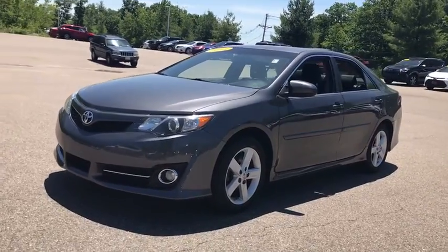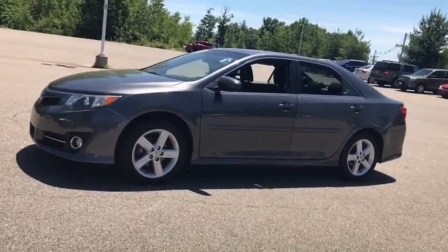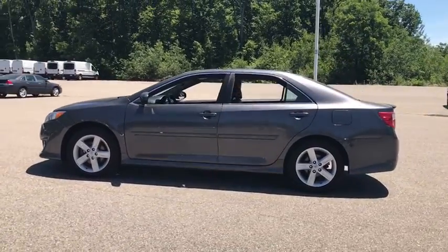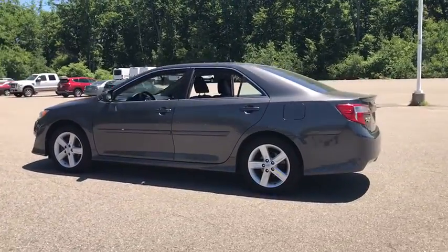We are pleased to show you the 2014 Toyota Camry. The Toyota Camry is an affordable, mid-sized car — reliable and a great, comfortable commuter car.